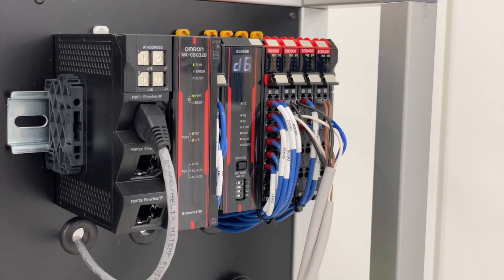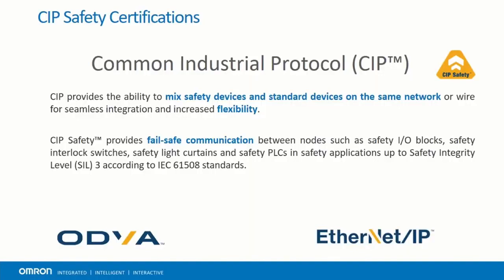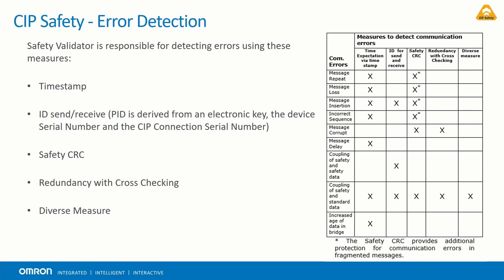One of the safety networks that the NX-SL5500 uses is CIP Safety over EtherNet/IP. CIP Safety, also known as Common Industrial Protocol Safety, is a TÜV-certified extension added to the CIP application layer to provide safety services on CIP-based networks such as DeviceNet and EtherNet/IP. CIP Safety allows for multicast messages, which increases response time. By making end devices responsible for ensuring the integrity of data, there is no need for special communications software or hardware, because safeguards are in place to protect the data.